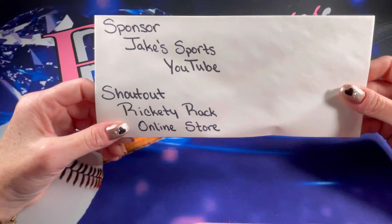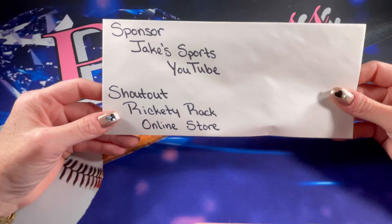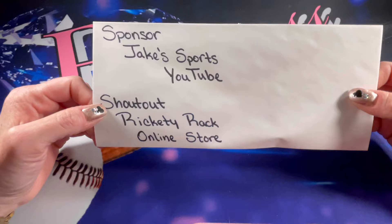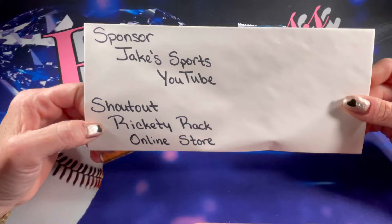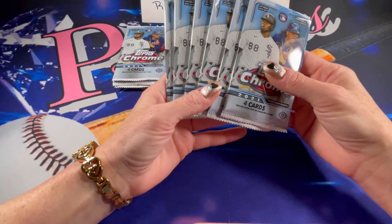Jake also wanted to shout out Rickety Rack, which is a women's online clothing store. They have some really adorable clothes and I stop in quite frequently to look and see what's new. Right now there's a really cute sweater on there that I was looking at. Remember Christmas is coming up — maybe your girlfriend, significant other, or wife might want something, so show it to her. Thank you Jake for sponsoring the video.